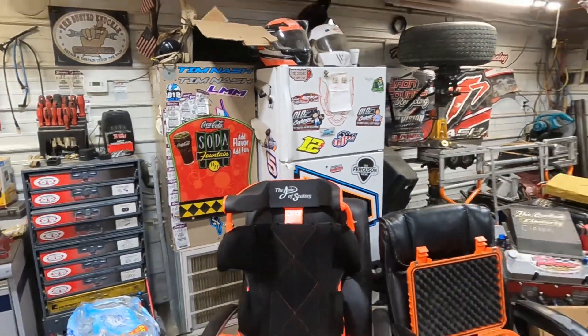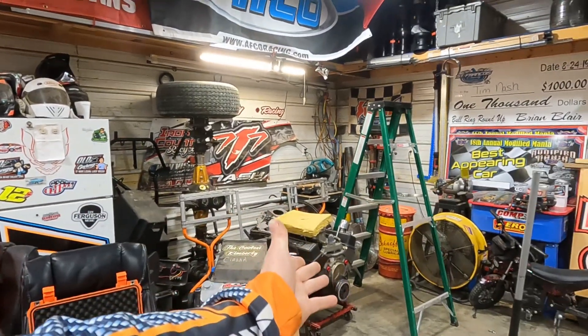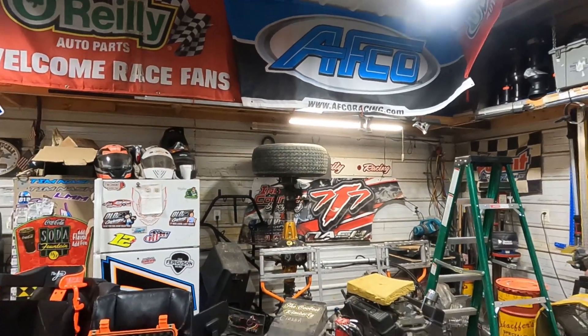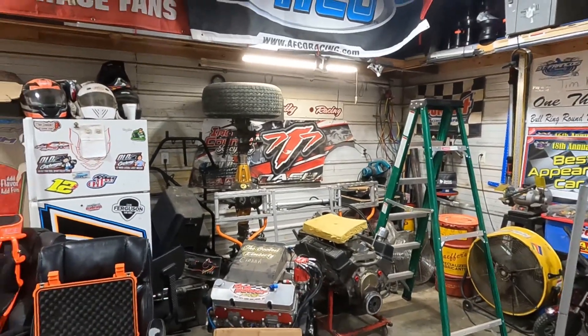We've got a bunch of parts here — the B-mod motor back and a bunch of stuff we yanked off Lazarus. What are we going to do with them? Are they going to be up for sale? What kind of car are we getting? Those are questions you're going to have to stick around to hear the answers to.